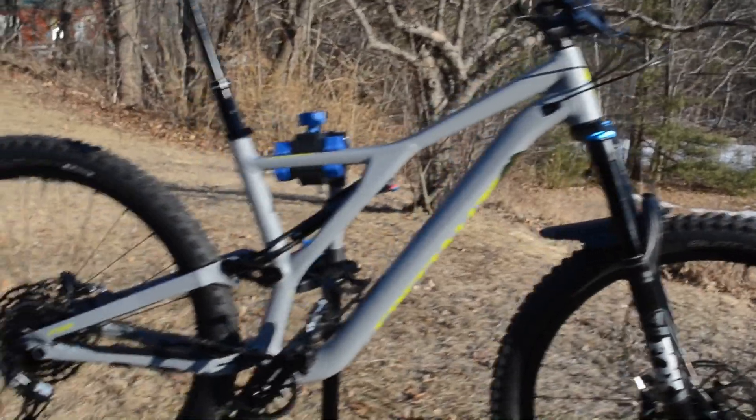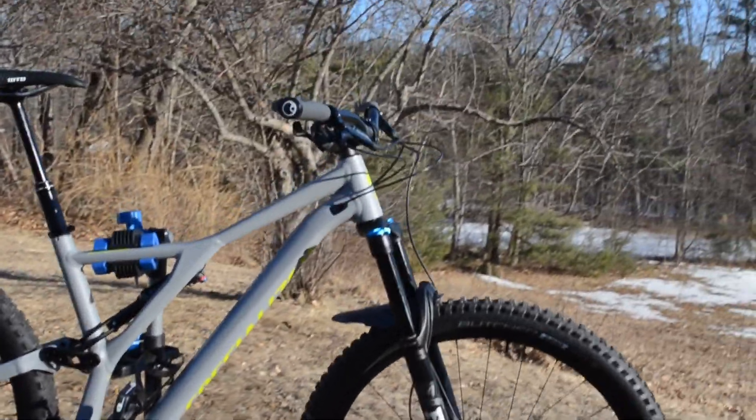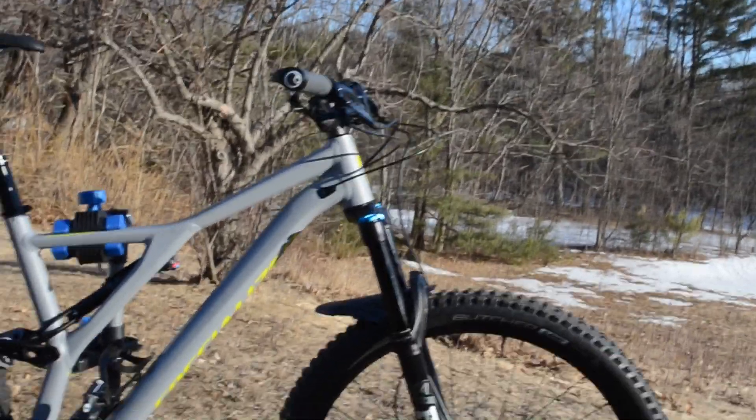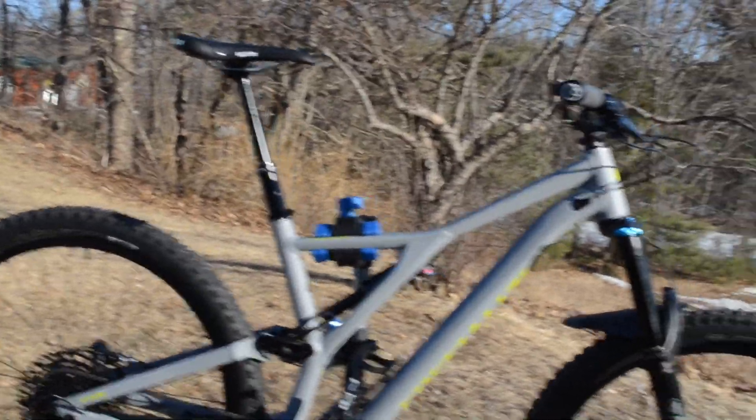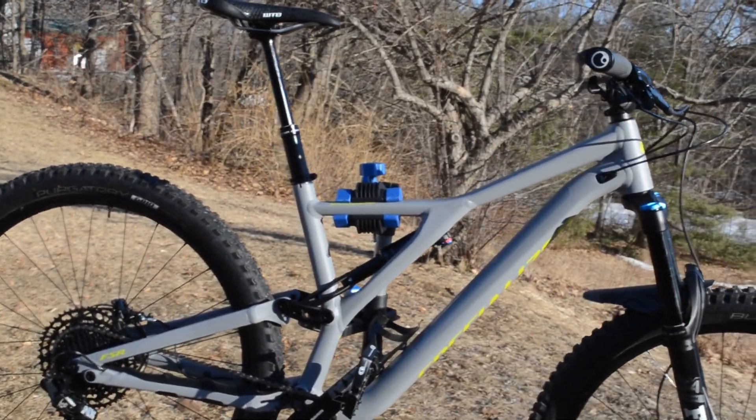The biggest difference I find with this versus the Rocky I had before is the head tube is much higher — so it's going to have a definitely slacker feel. And it's got more travel.